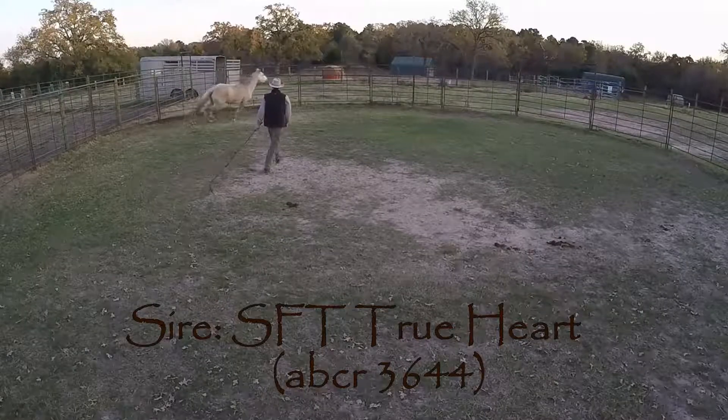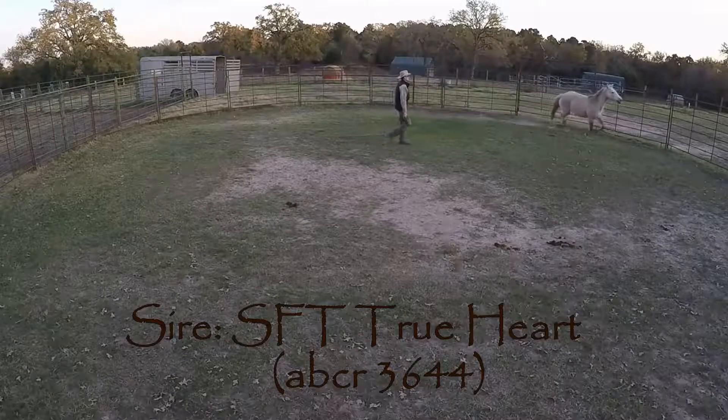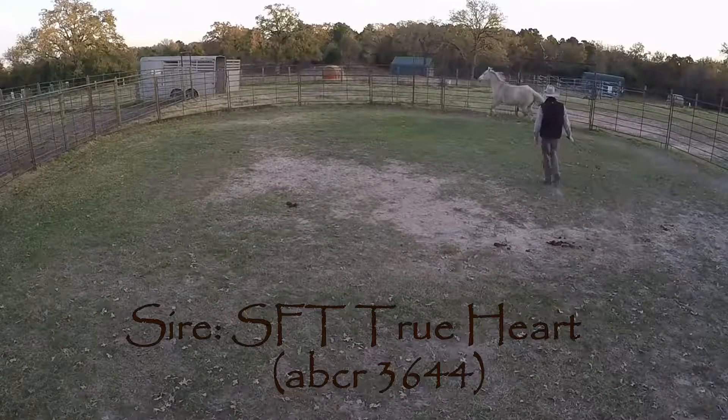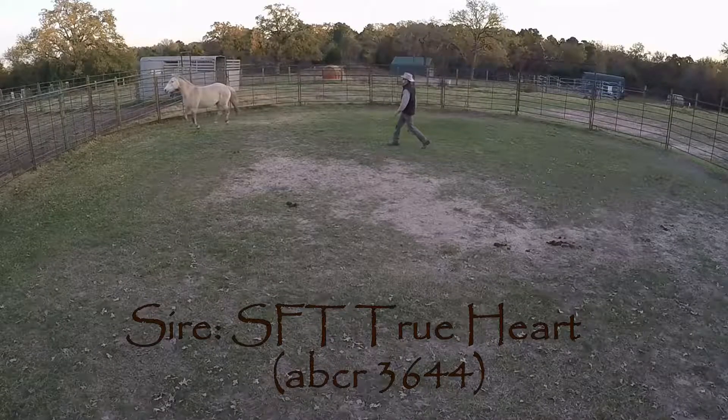Serenade's sire is SFT Trueheart, a stallion at Curly Pines Ranch. Trueheart is a grandson of Spartacus, another Curly stallion who was quite accomplished in dressage nationally. Serenade manifests a lot of her sire's build and great personality.